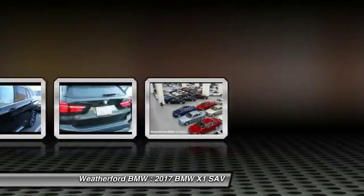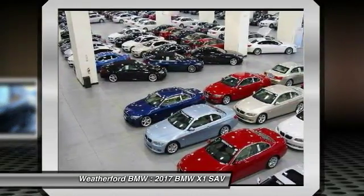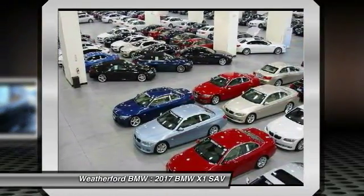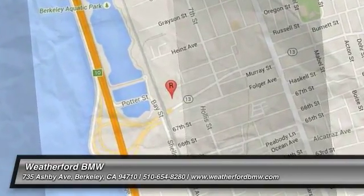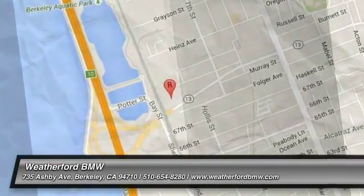If affordable style and reliability are what you're looking for, this vehicle couldn't be more perfect. Drive it today. We'll be right back.